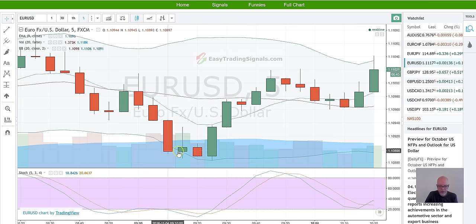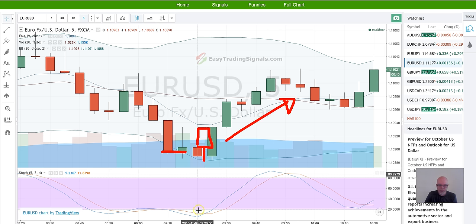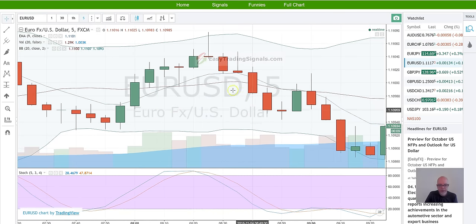Here's another one. We can see there was some resistance on this level — both of these kind of end up in the same spot. And we have open, close — once again constructing a hammer. The market heads up, and at the same time we have agreement in the Stochastics. Another good one.